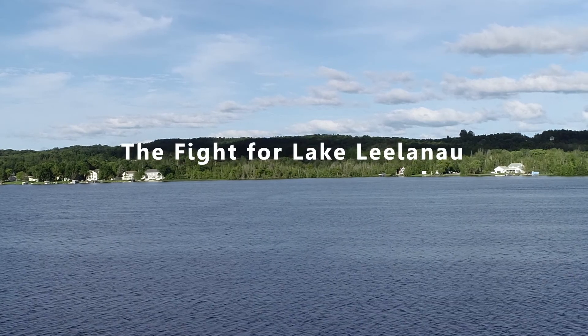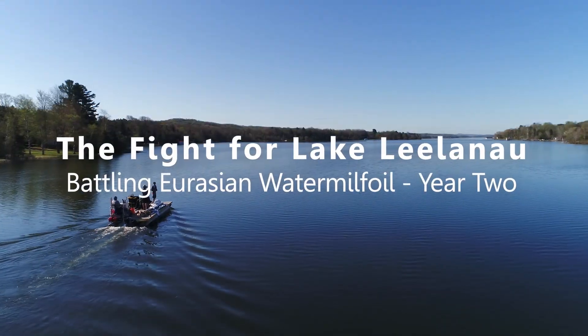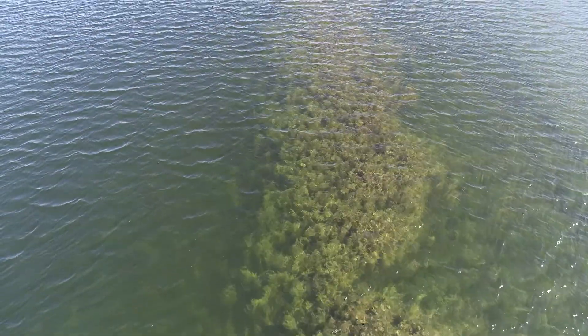Lake Leelanau has been in the news a lot lately as experts and volunteers engaged in an expensive battle against infestations of an invasive aquatic plant, the Eurasian water milfoil. According to Tom Hyatt, this may be a fight for the lake itself.